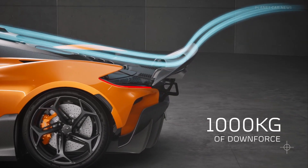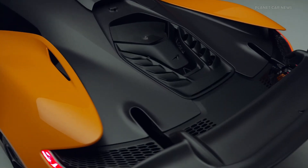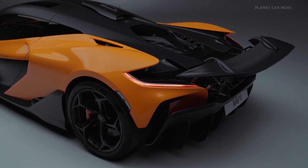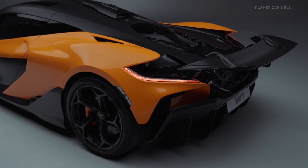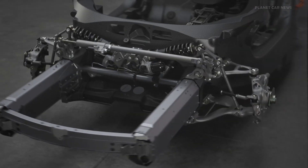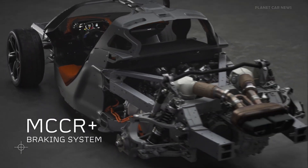This aero expertise, along with the car's lightweight construction and McLaren's vehicle dynamic know-how, allows all 1,275 PS to be delivered to the rear axle through an ultra-high-torque 8-speed transmission. Acceleration is matched by the performance of our MCCR Plus carbon-ceramic braking system.